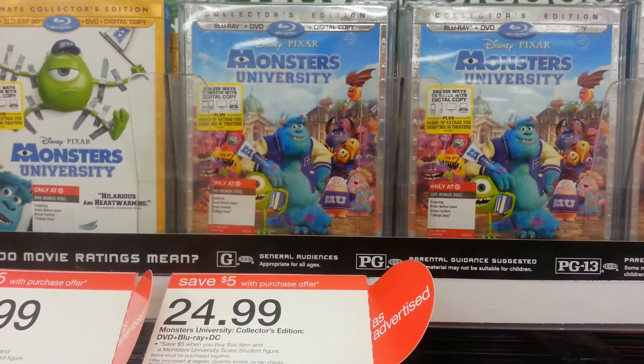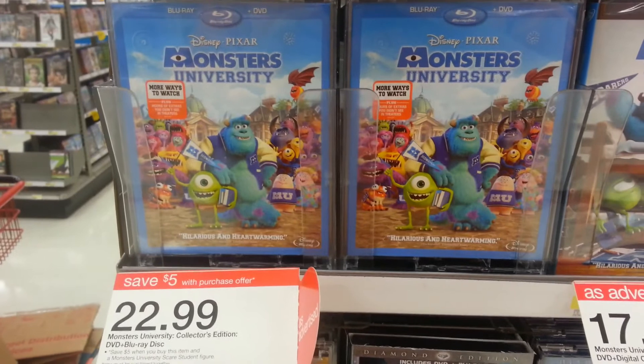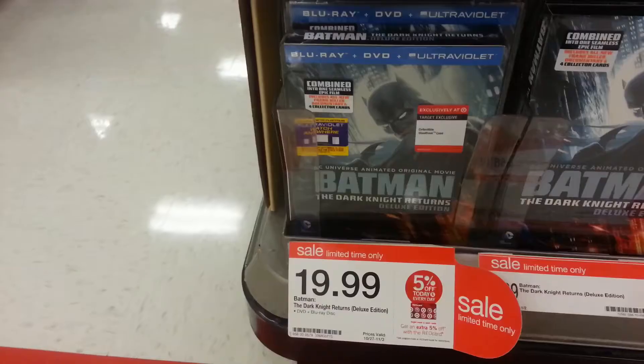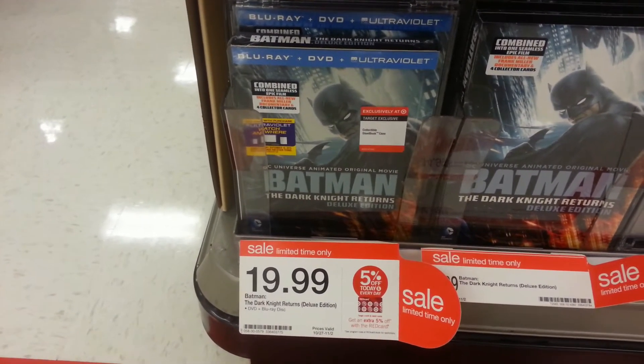For $24.99 you can get the Blu-ray, DVD, and digital copy, and then you get the standard Blu-ray DVD for $22.99, though the standard version does not contain the bonus disc. They also have the Batman Steelbook for $19.99 again.